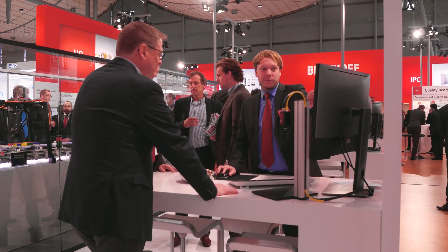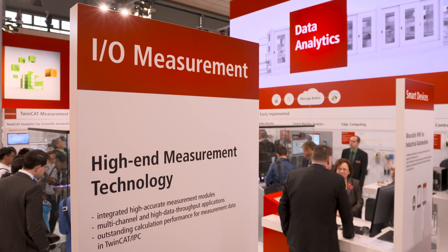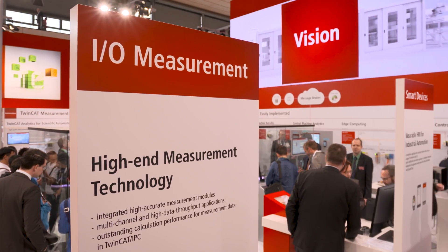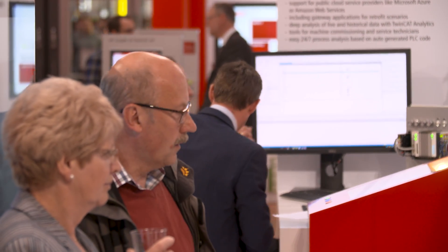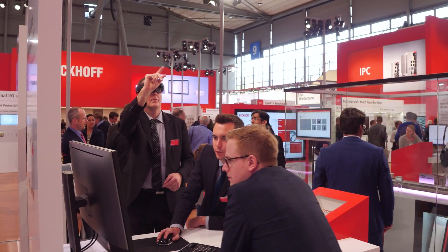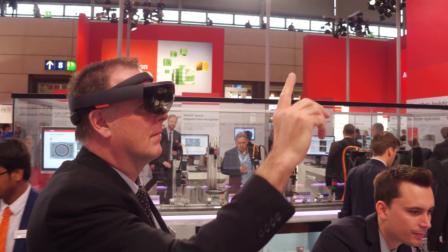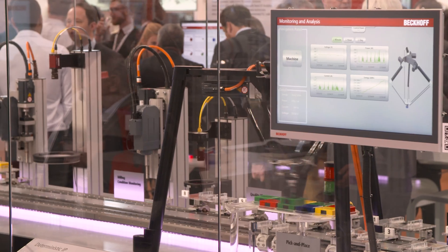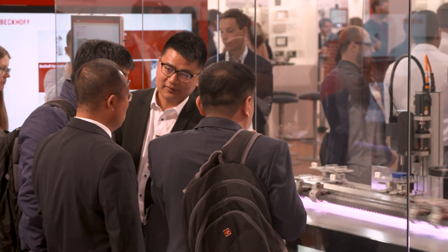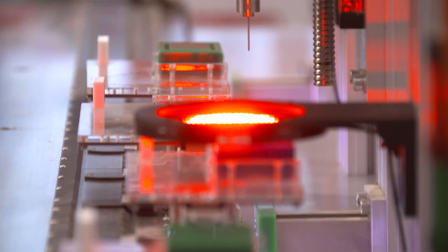The areas of PLC, motion control, measurement technology, and vision can be seen at special workstations, plus IoT and analytics applications and the integration of smart devices. As a central element, a model of a highly flexible factory based on the XTS linear transport system demonstrates the potential of an advanced Industry 4.0 capable production.